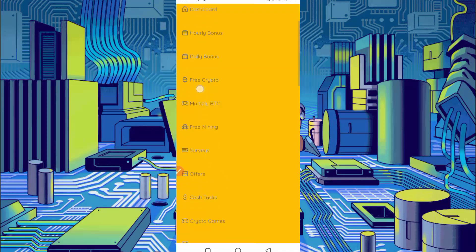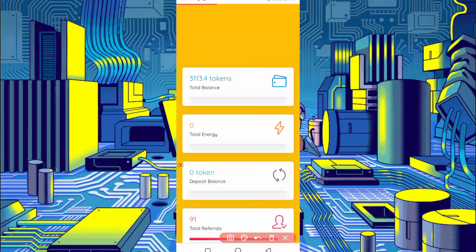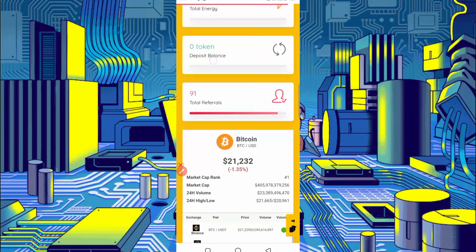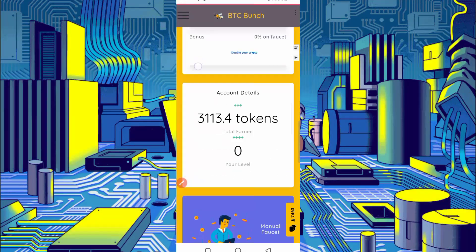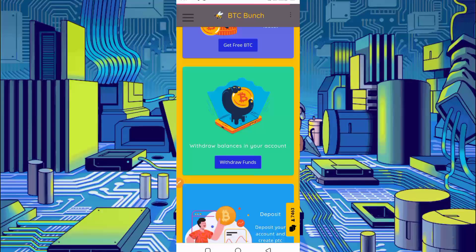Okay, account is logged in. Here you can see my balance — I earned this in just one hour. You can also earn from Termux. I will show you the full process, so don't skip the video. Here you can see the Withdraw Funds option — just click on Withdraw Funds.